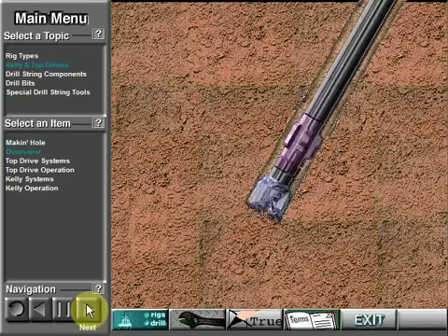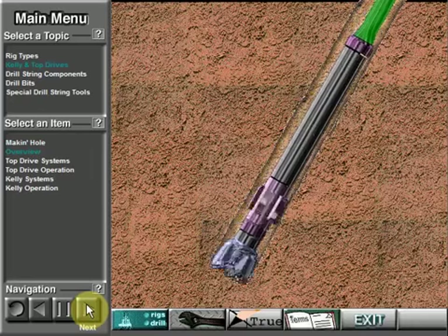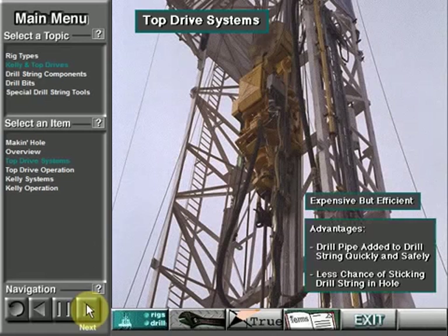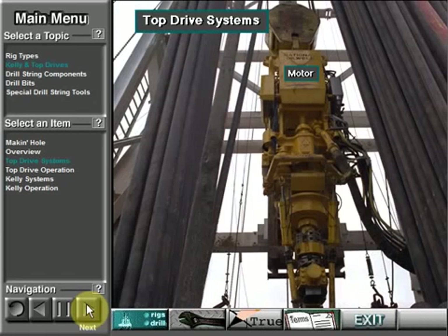To impart rotary motion to the drill string so that the bit can turn, either a top drive or a kelly and rotary table system is used. Power is transferred from the surface downhole via the drill string. Some rigs rotate the drill string with a top drive unit. Top drives are expensive but very efficient. Crew members can add drill pipe joints to the drill string very quickly and safely, and can drill the well more efficiently with less chance of sticking the drill string in the hole, as compared with the kelly and rotary table.